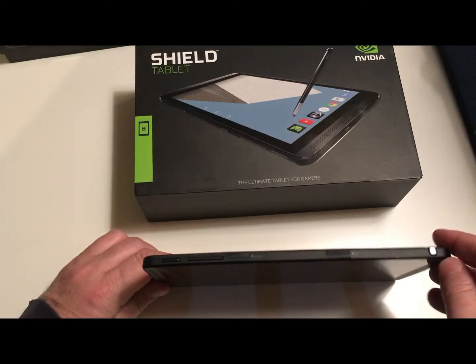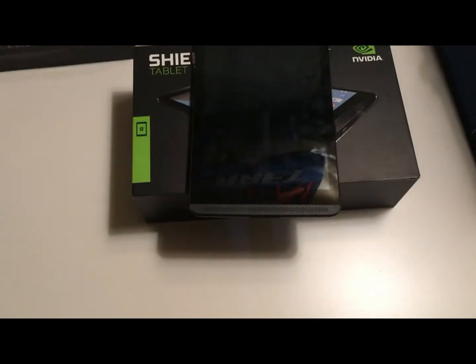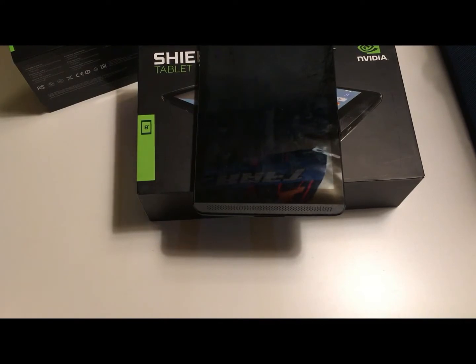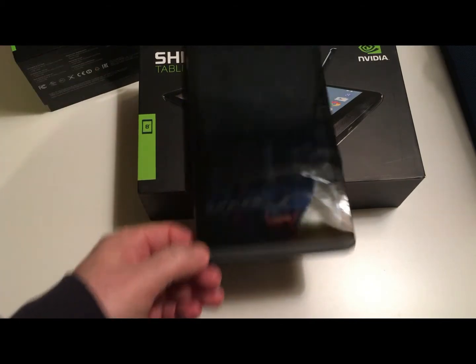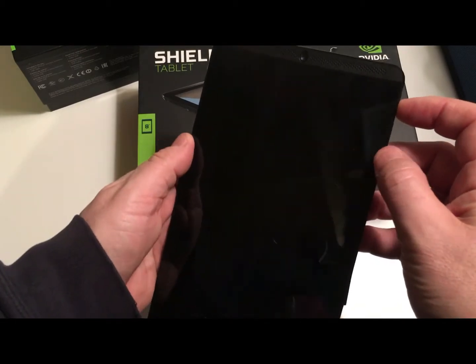It has a stylus, which is pretty cool. I also got the controller with it, and at first I thought I'm going to play all these games, it's going to be fantastic. But you've got to buy all the games the controller needs, so the controller is now back in its box.